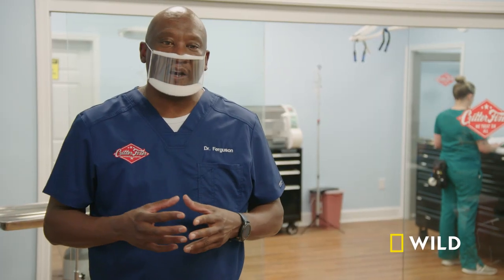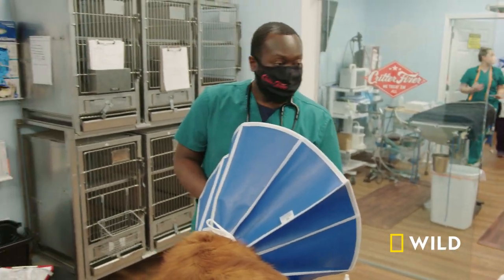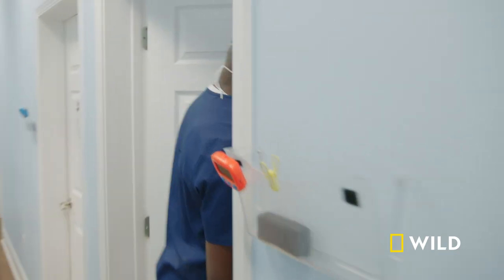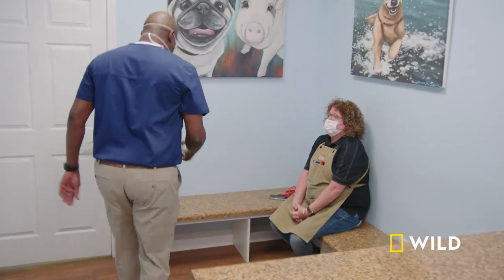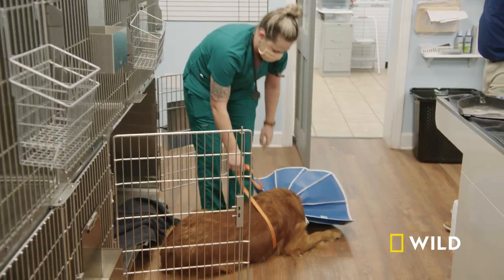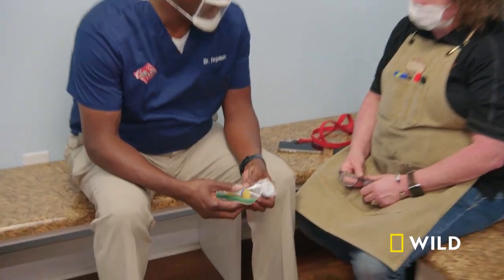Surgery went great today. We got that growth off, got it sent to the lab, and we're going to discharge this baby and let him go home. Hopefully, fingers crossed, the results come back negative and this is just a benign tumor. There's a possibility that it was just a larger wart that he was scratching so much that it broke the skin and turned red. But it worries me when they're red because that can mean they're hot or it can mean cancer. So we got meds going home — antibiotics, pain medication, and anti-inflammatory.